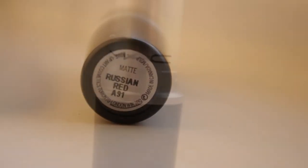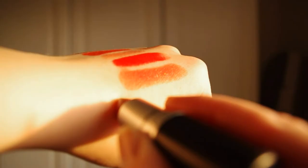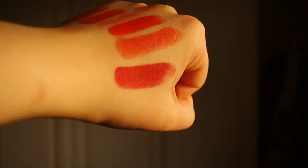The last one is Russian Red. It's a matte finish so it can be a bit drying but it's really pigmented. This is probably my least worn lipstick — it's more of a going-out lipstick than a daytime one, although I do wear it in the daytime anyway. Although I don't wear this one very much, it's still nice to have a dark red. Thanks for watching guys, bye!